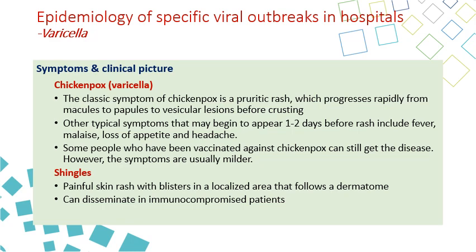For shingles, you have a painful skin rash with blisters in a localized area that follows a dermatome — meaning the area of the rash is covered by a single or one or two nerves. The body is divided into different dermatomes according to the nerves. If shingles occurs in immunocompromised patients, it can disseminate, causing disseminated shingles, which can sometimes cause death.